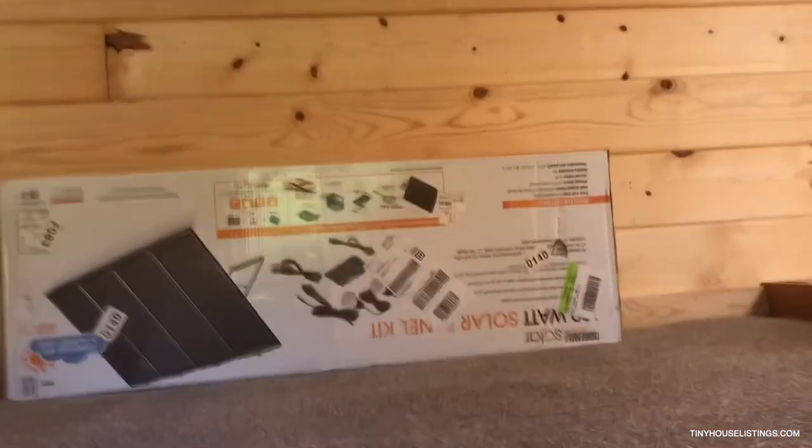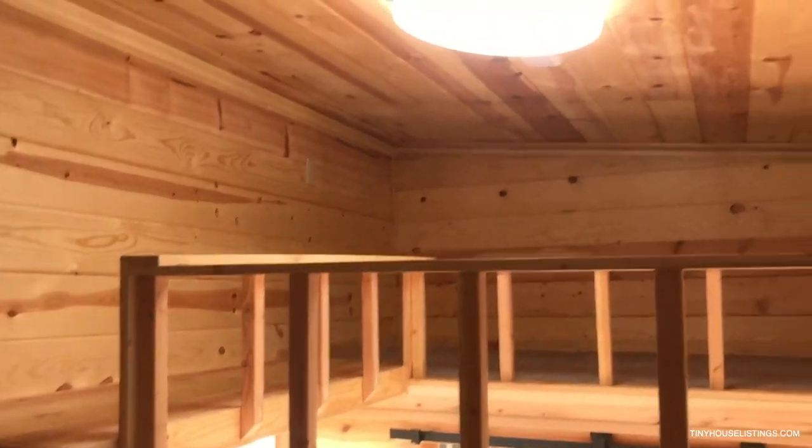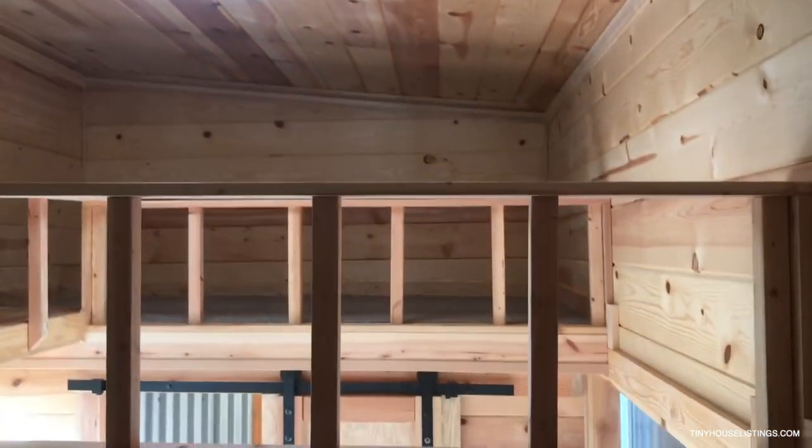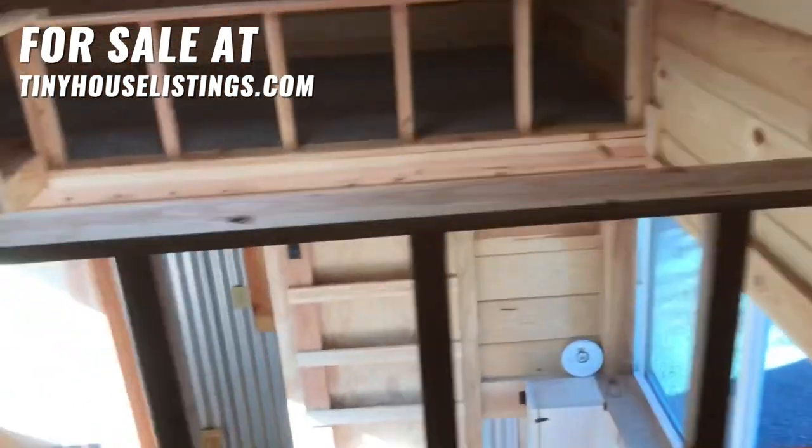Going up the stairs, there's the panels that will be attached to the roof. And here's the upstairs — sleeping area here, sleeping area here. And here's looking down.